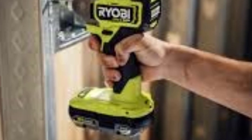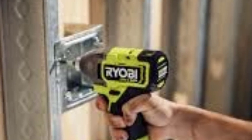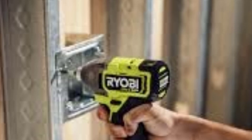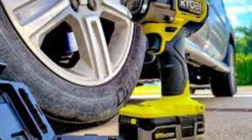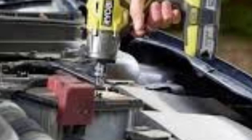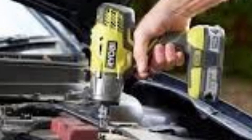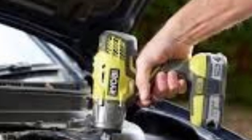Pros: Good torque for light-to-medium tasks. Part of the widely used Ryobi 18V One Plus battery system. Affordable compared to other impact wrenches. Lightweight and compact design. Cons: 300 ft-lbs of torque may not be enough for heavy-duty applications. Not as fast as premium models from higher-end brands. Verdict: The Ryobi 18V One Plus half-inch impact wrench is an excellent choice for DIY enthusiasts or casual users needing a reliable tool for home, automotive, or light construction projects. Its affordability, versatility, and compatibility with the Ryobi 18V system make it a solid investment for light-to-medium-duty work.